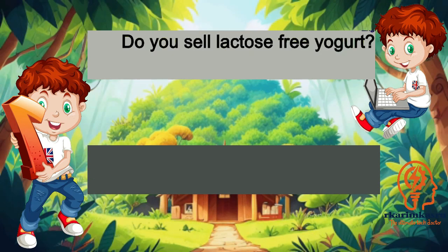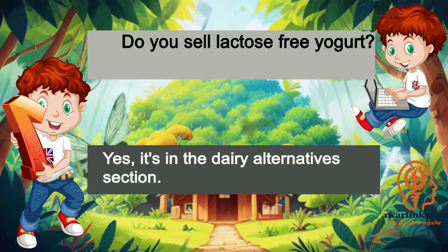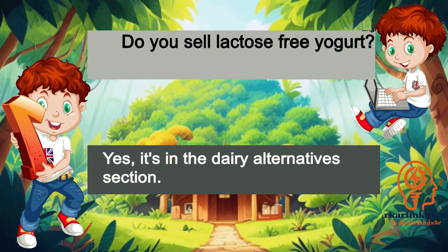Do you sell lactose-free yogurt? Yes, it's in the dairy alternatives section.